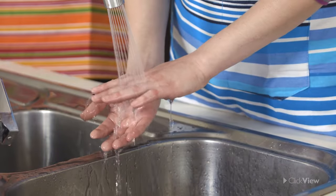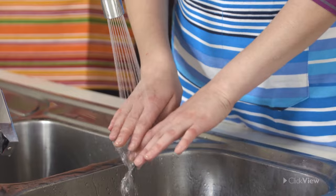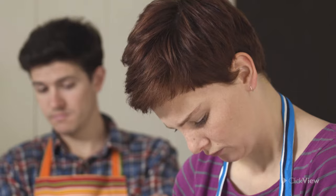In the case of superficial burns, hold the affected area under cold, running water for at least 10 minutes. For serious burns, immediately seek assistance from a nurse, doctor, or qualified first aider.